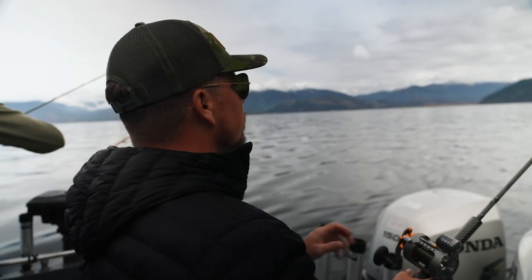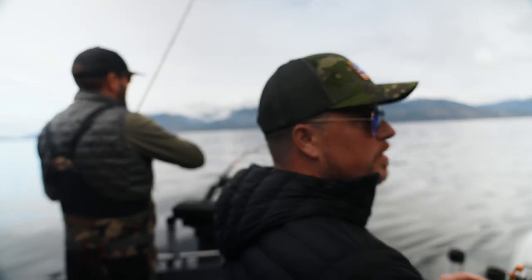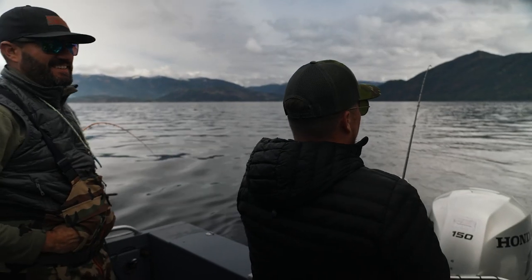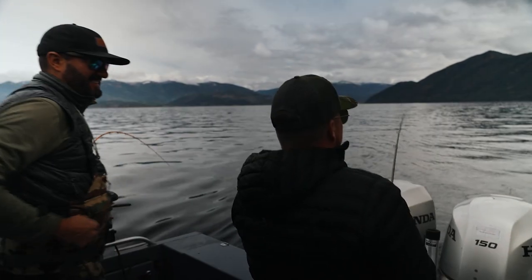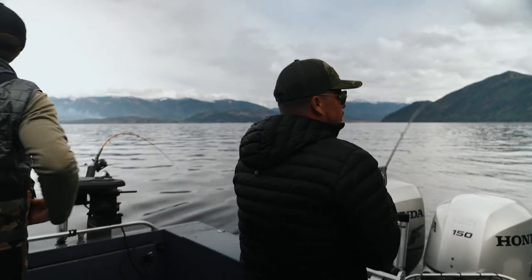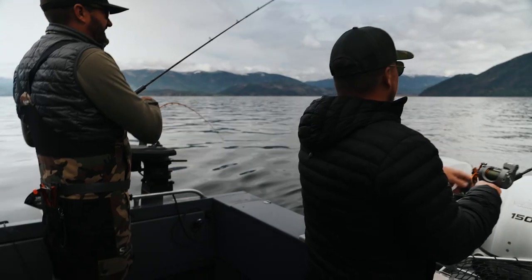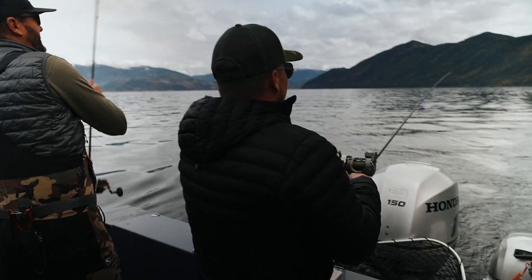Got one! Got one — it's a good start, still early. Real fighter there. Oh yeah, just a giant. Look at that head shaking. He's off. Yeah, he's off. That's not how you do it.